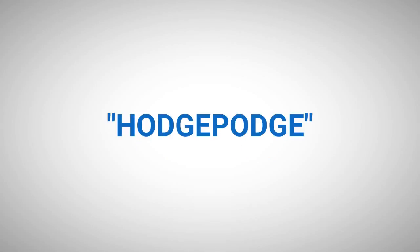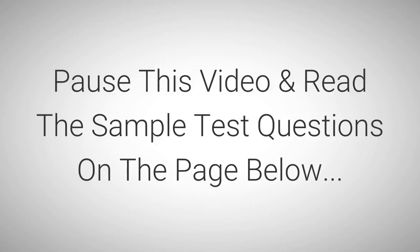Chapter 7, HodgePodge. Ten true or false sample test questions follow. The correct answers to these ten questions will be found in the current chapter material. It is suggested to pause the audio to read these sample test questions, then continue the audio after completing your review.